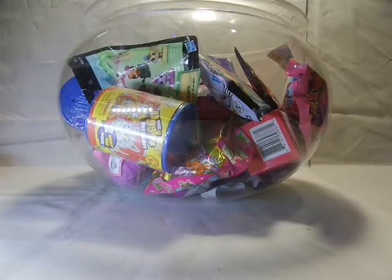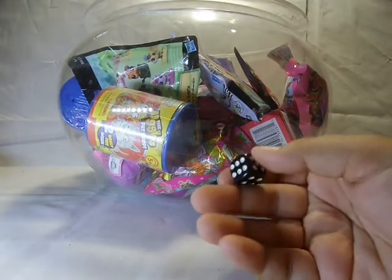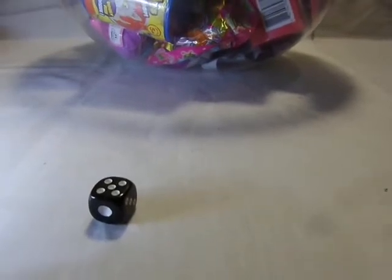Hey guys, welcome to another random blind bag video. As always, I'll be rolling this die to determine how many blind bags I can open. Let's get started — five! Awesome.